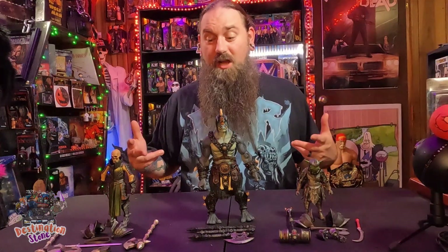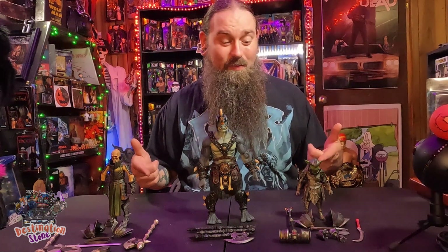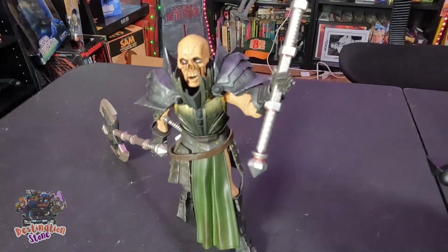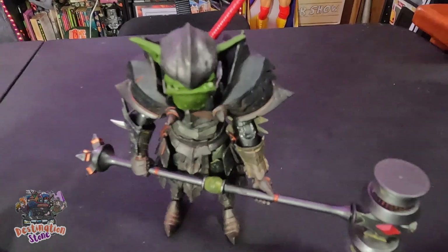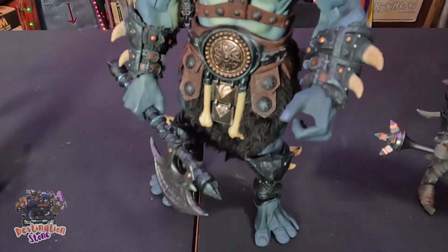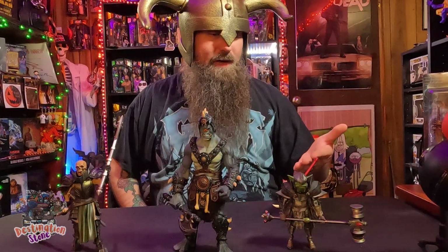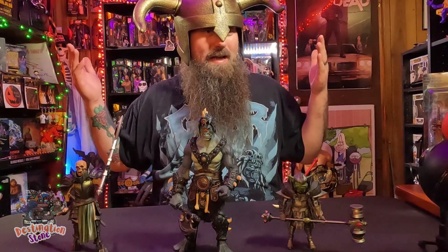Let's get these guys suited up, posed a little bit, and check them out with all their pauldrons on. There they are guys — all armored up, weaponed up, and ready for battle. Ready to join my legion of Mythic Legions. I'm super excited about Argomedes, and it's awesome to finally have a named goblin and another skelly boy.